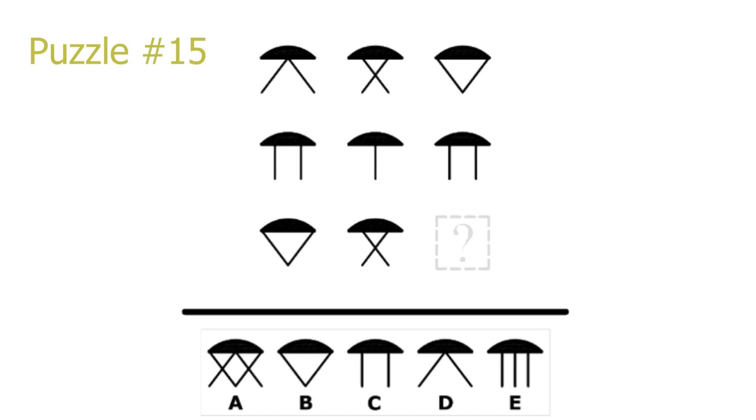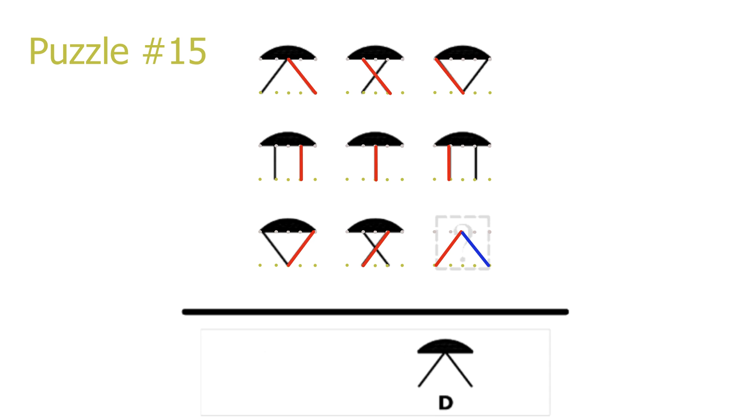Puzzle number 15. This is a column puzzle. The lines under the semicircle are always connected to one of 5 positions on top and one of 5 positions on bottom. In the rows, the leftmost line always jumps one dot to the right when moving from one picture to the next. So taking the blue line in picture 8 and moving it one to the right gives one of the lines in our answer. The rightmost lines do the exact opposite, jumping one position to the left. Taking the red line in picture 8 and moving it once to the left gives another line in our answer. Only D has this resulting shape, so D is the correct solution.